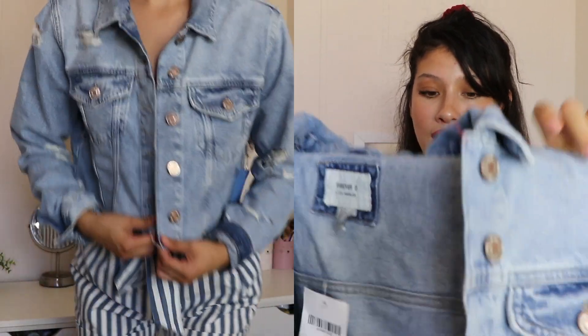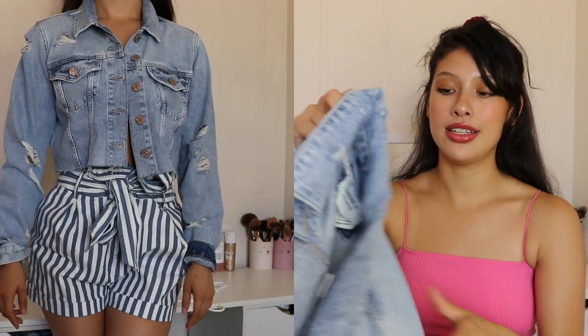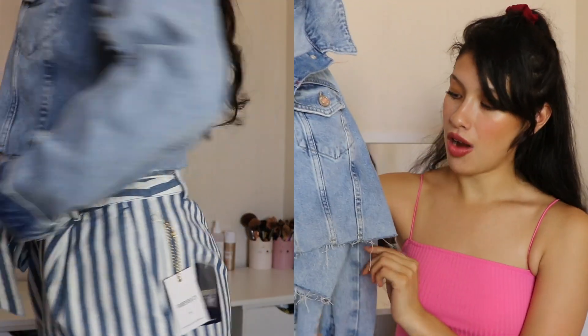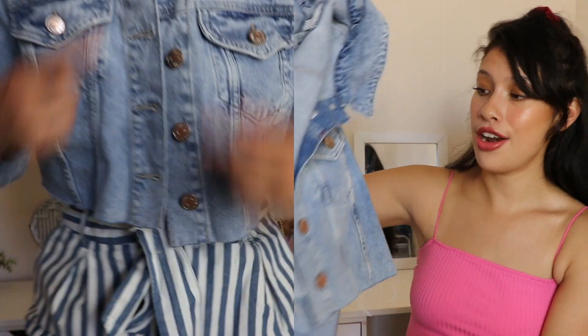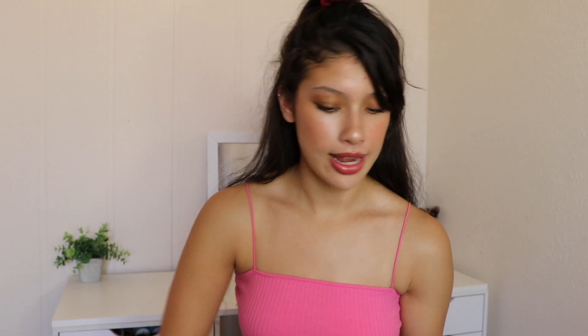I also got this denim jacket. I love denim jackets and I have so many already, but I didn't have a light wash one that was cropped. It's a light wash cropped denim jacket with a raw hemline. I tried it on and fell in love — it has an oversized feel but still looks very put together. This jacket was $34.99, so not too bad.